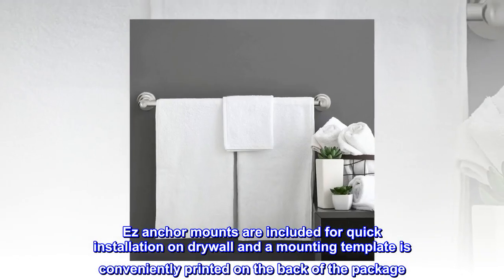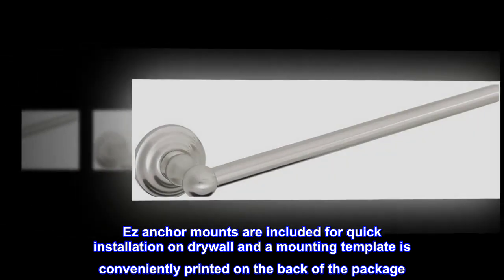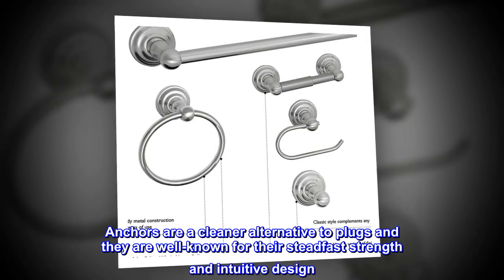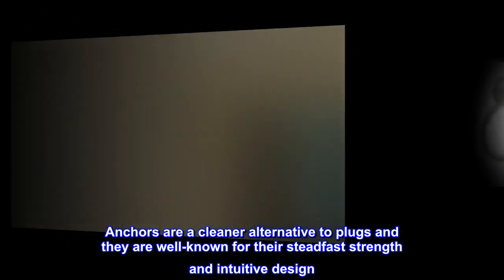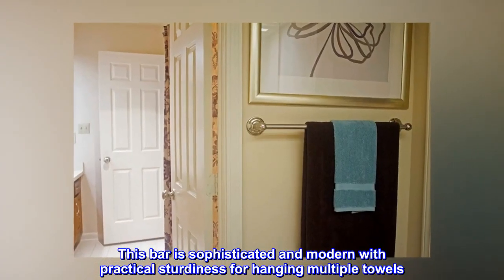Easy anchor mounts are included for quick installation on drywall and a mounting template is conveniently printed on the back of the package. Anchors are a cleaner alternative to plugs and they are well known for their steadfast strength and intuitive design. This bar is sophisticated and modern with practical sturdiness for hanging multiple towels.